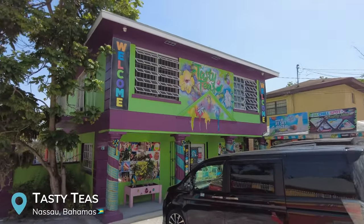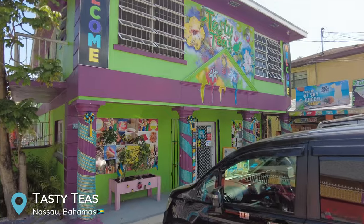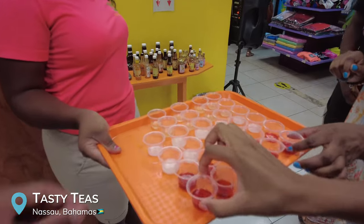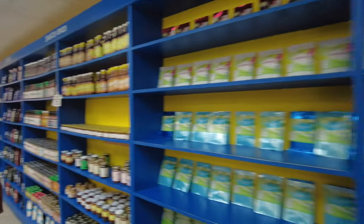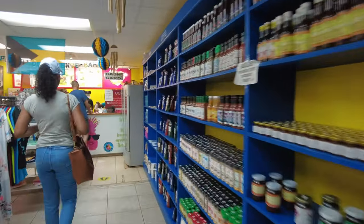We're just now leaving Tasty Teas, which is a really cool little experience. You can walk in and they give you free samples of teas, and all the different teas have different health benefits. They also sweeten them with agave so it's really, really good. We ended up getting a bag of moringa tea. If you're out here in Nassau, definitely check out Tasty Teas.